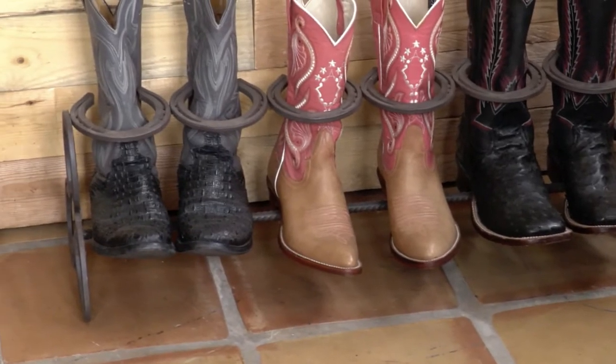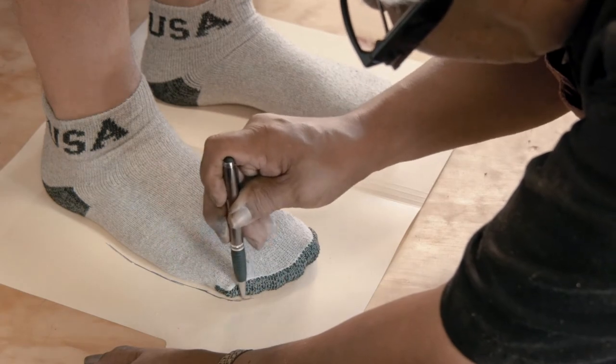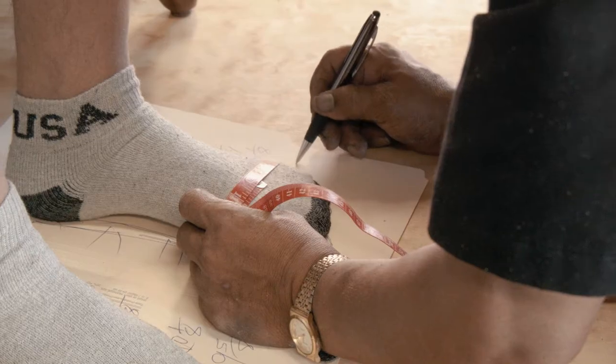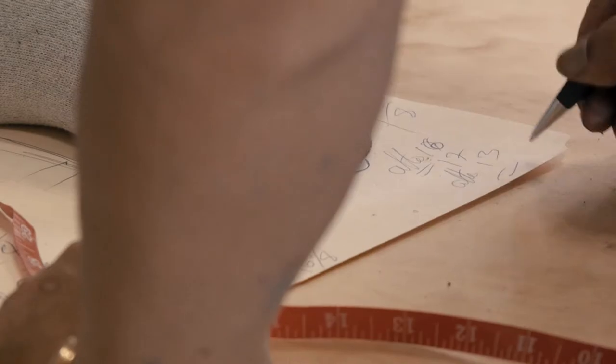If you've ever bought a pair of boots, you try them on and one's tight and one's loose. That's because everybody's feet are different. The custom fit, which we do here at Underwood Boot Company, is significant. We trace out your foot and then we take about eight to ten measurements. If you want that perfect fit, you really have to go that route. And it just makes a higher quality product.